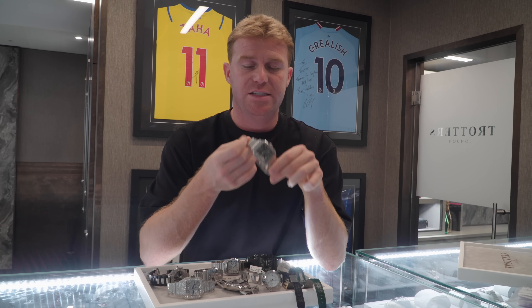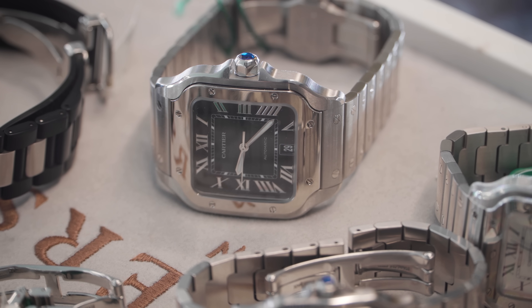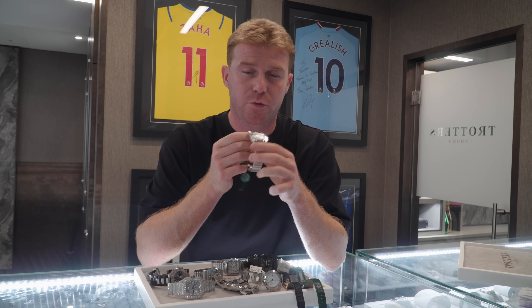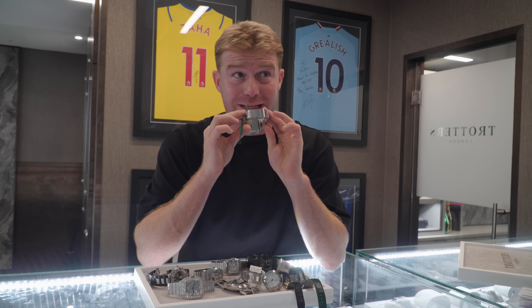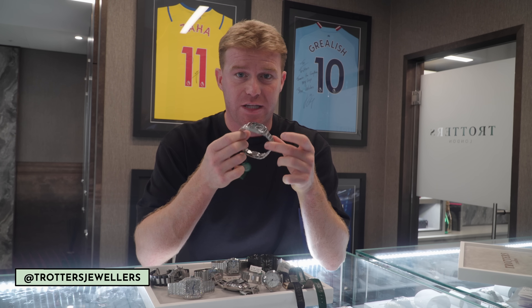The newer shape is the Cartier de Santos — this is the green dial. At the moment the green dial is very hot. You might also see the white dial and the blue dial available in this model. It's a great watch for under £8,000 for a 41mm diameter watch. I have a white, a blue, and a green available — so if anyone is interested, drop me a message.